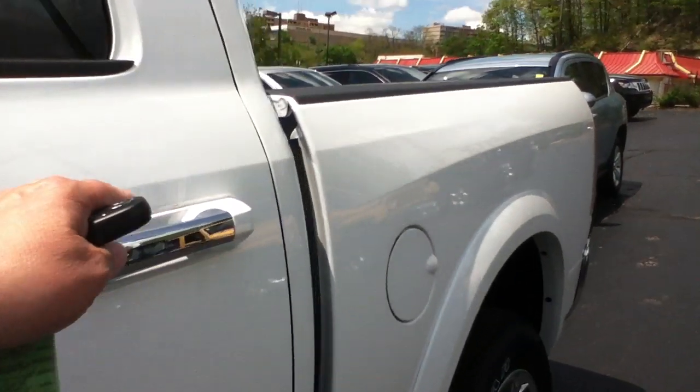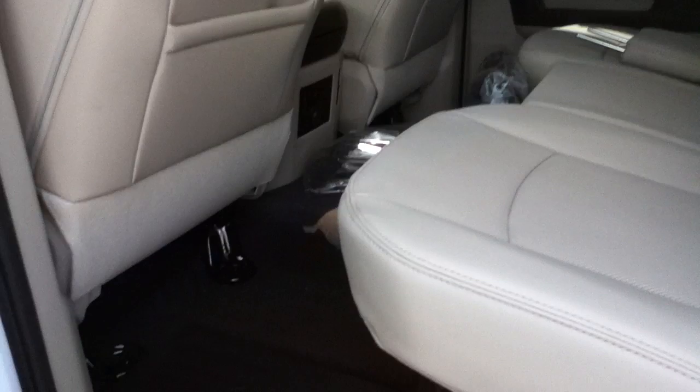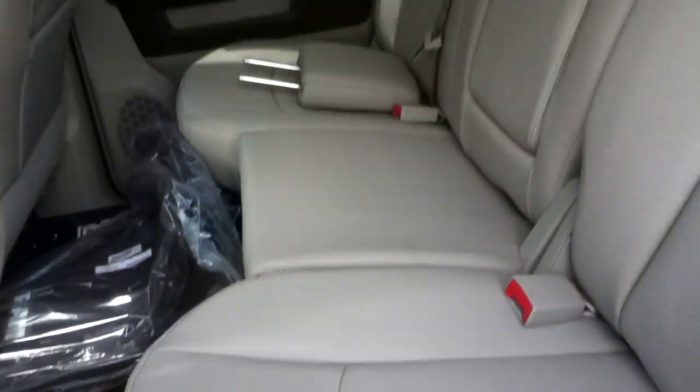Lots of room in the back for the rest of the family. There's storage in the floor — these bins lift out for easy cleaning. Seats fold up and you have storage under there too, and even a little light so when the seat's down you can see what's going on in the floor.